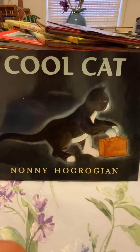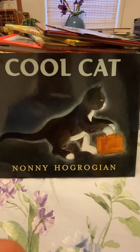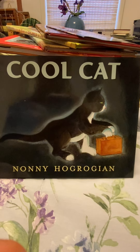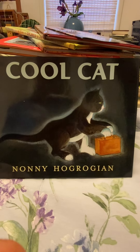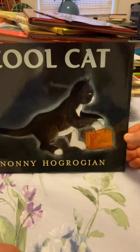I found a book this morning called Cool Cat by Nani Hogrorian. That's a name.